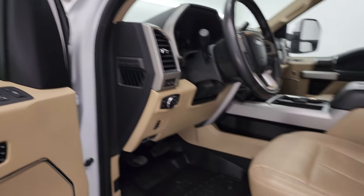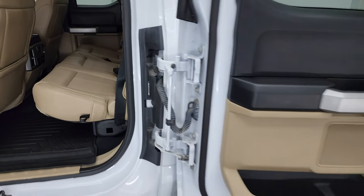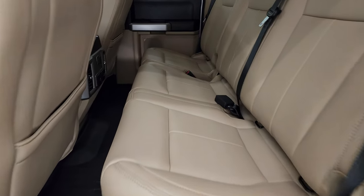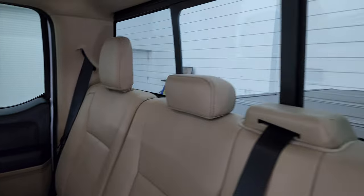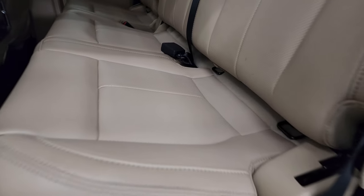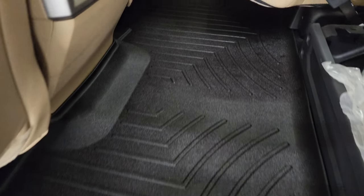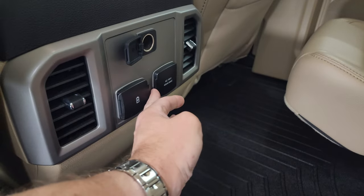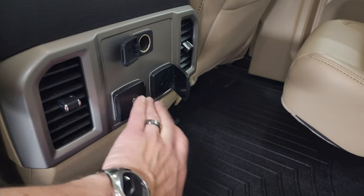These back doors open up all the way for better access to the back area. Back seats, you get the LATCH child safety system back here, power sliding rear window with the built-in rear defrost. No rips or tears on those seats — they're in very nice shape. This does go up like so. You get a WeatherTech floor mat back here, and you also get a 12-volt power point, 110-volt 400-watt plug-in, and then a USB and a USB-C.